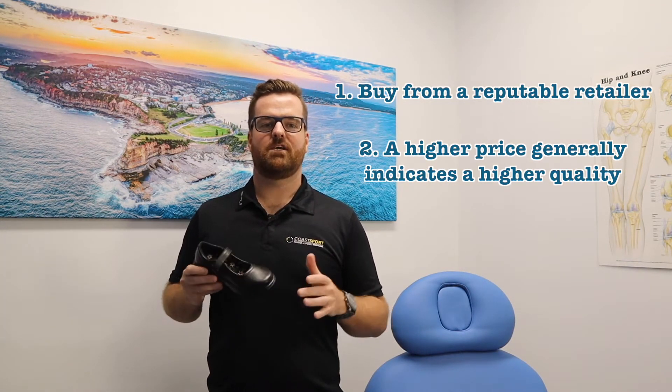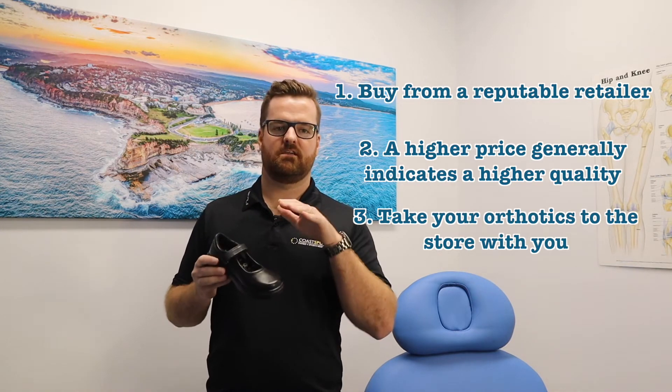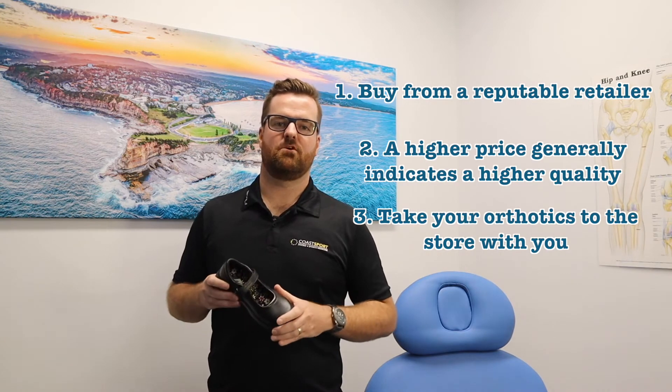If your child wears orthotics, make sure you take them along to the fitting so the shop assistant can fit them into the shoe before your child tries them on.